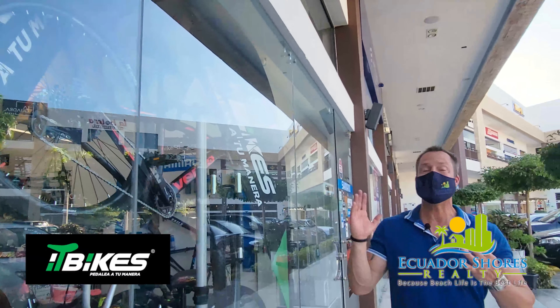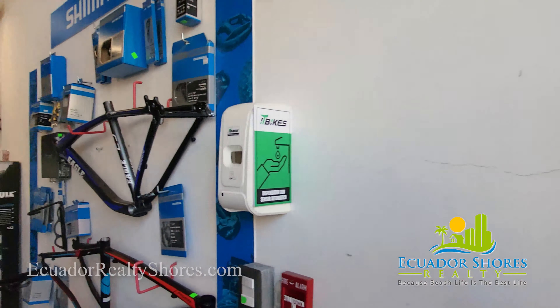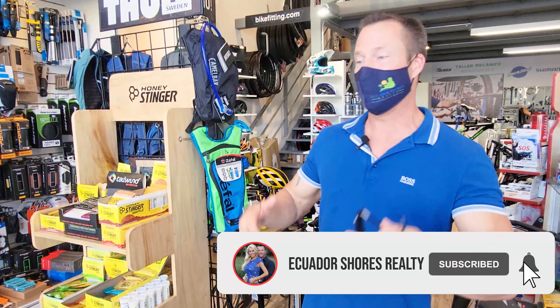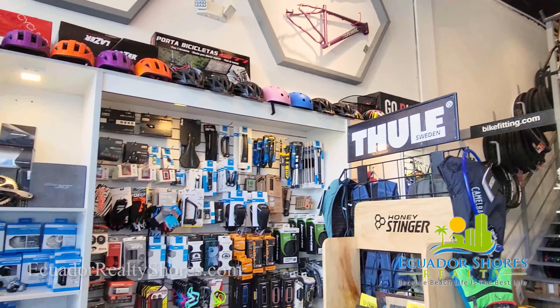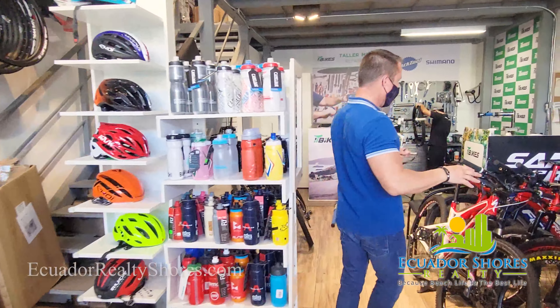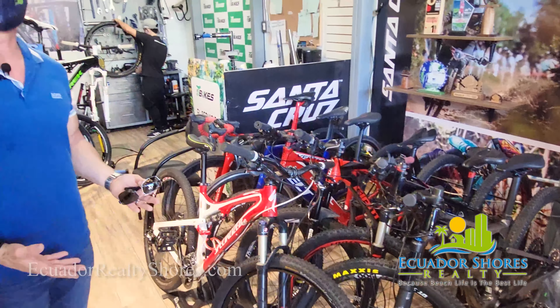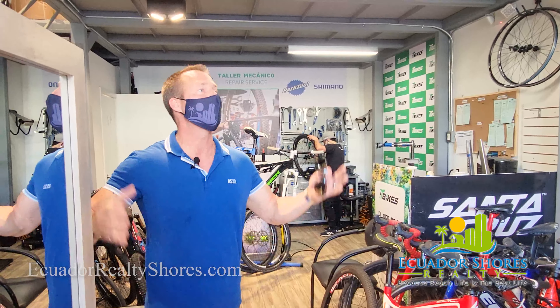For all of you cycling enthusiasts, IT Bikes is going to be one of your favorite places. They literally have something for everybody, whether you're a hardcore cyclist or just getting started. They have all the different products and amenities, they sell brand new bikes, and they'll even build you a bike. They also do repairs — if you take a spill and bend a rim, bring it in and they'll fix it. The owner does speak English, so you don't have to worry about speaking flawless Spanish.